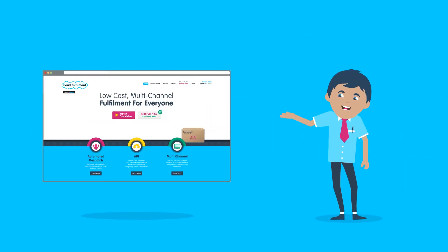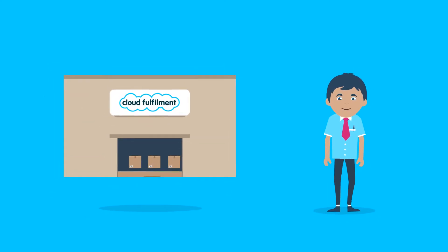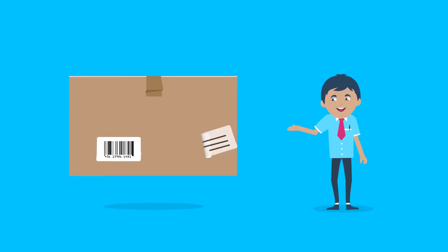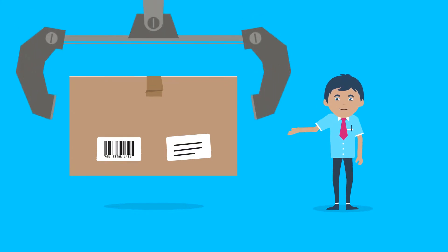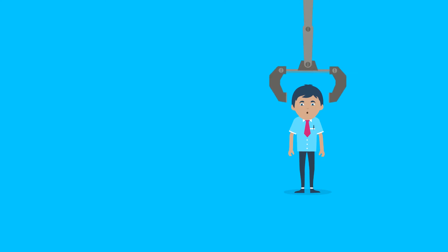Visit our website and you can instantly organize shipping your goods to our world-class fulfillment centers. We can take care of barcodes, labeling, and inventory updates, and we'll pick, pack, and dispatch your orders automatically whenever you make a sale.